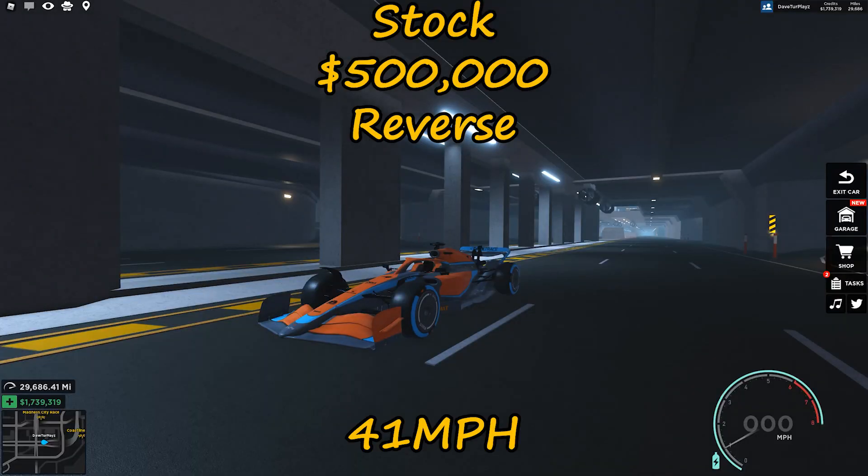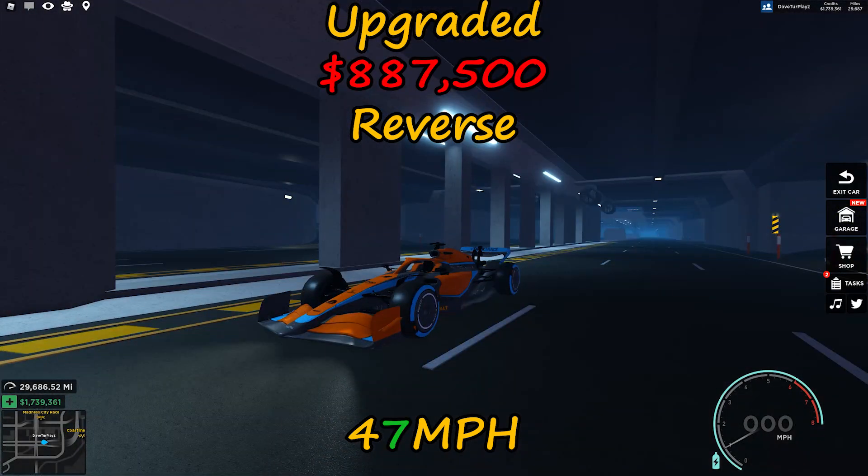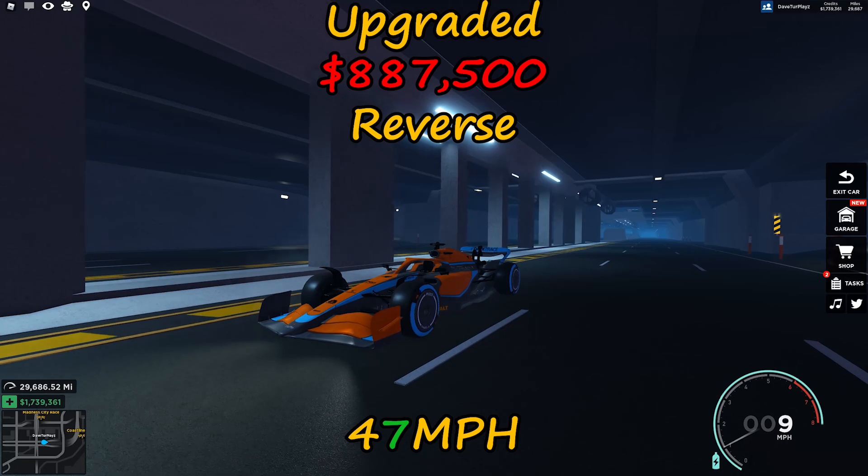A stock F1 in reverse will reach speeds of 41 miles per hour, while the fully upgraded version will reach speeds of 47 miles per hour.